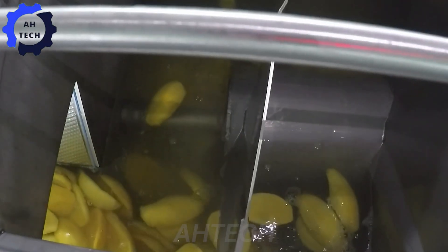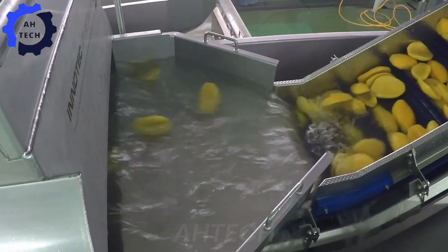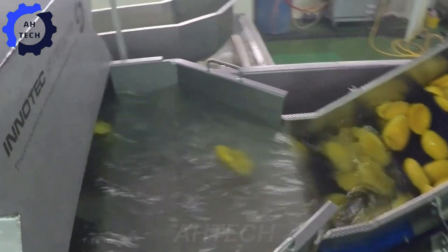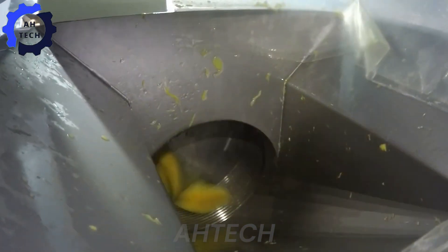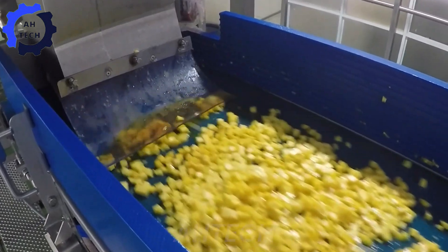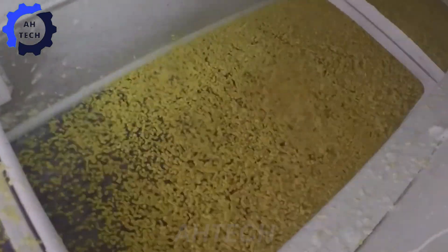The ultimate mango processing line features OctoFrost IQF freezers and precision cooling technology from Initec Systems. This powerful machine cuts ripe mangoes, reducing temperature from 27 degrees to a chilled 3 degrees in the Initec screw cooler. The machine then cuts the mangoes into perfect 10x10, 20x20, or 25x25 cubes. The mango cubes move via conveyors and vibratory shakers into the OctoFrost IQF freezer, where they are flash frozen in minutes.